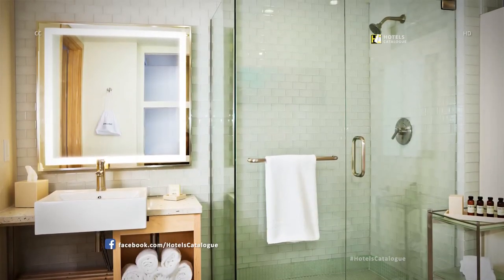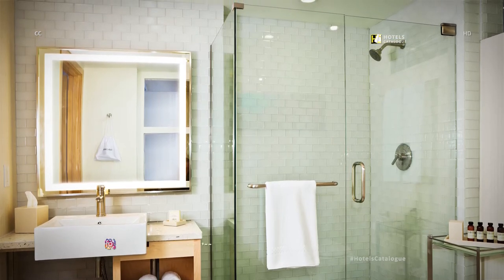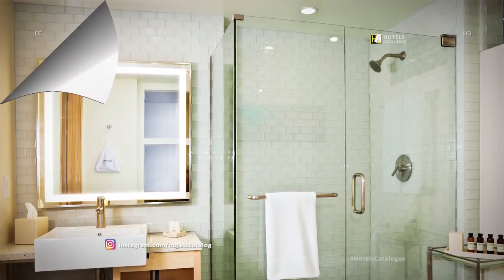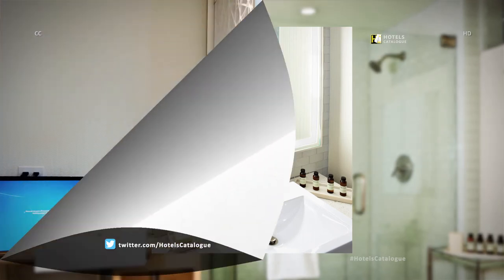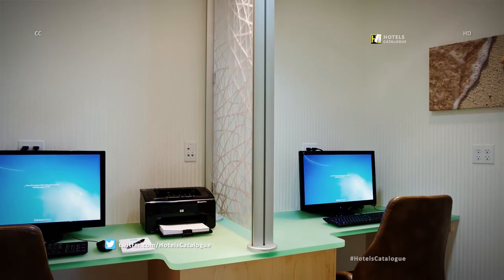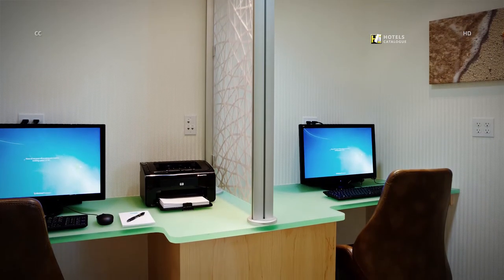All suites feature luxury vanity mirrors, glass-tiled showers and spa-inspired amenities. Some of our suites offer glass-style showers with a tub. The business center located off the lobby offers complimentary computer use, internet and printing services for our guests.